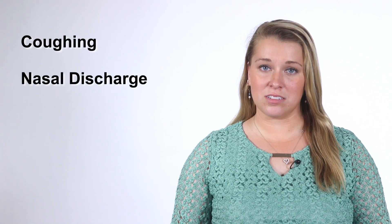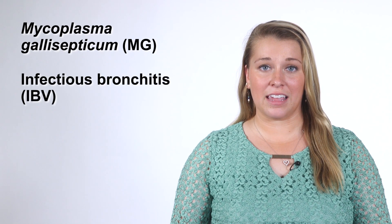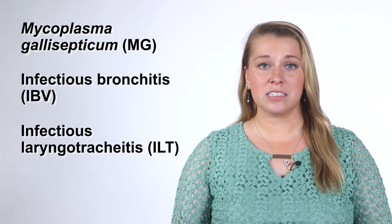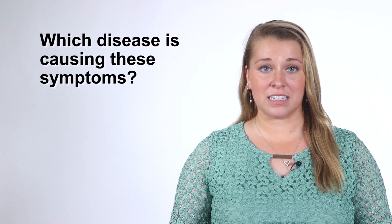There are many poultry illnesses that can cause respiratory symptoms such as coughing, nasal discharge, and watery eyes. In this video, we discussed three of the more common illnesses — mycoplasma gallosepticum, infectious bronchitis, and infectious laryngotracheitis — and the less common but potentially devastating avian influenza. Each poultry disease has its own treatment, so before you decide what to do, you need to determine which disease is causing these symptoms.